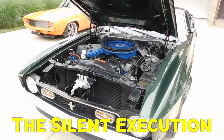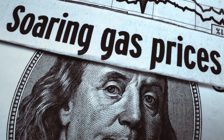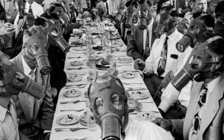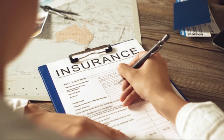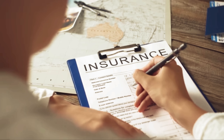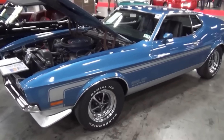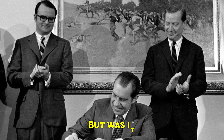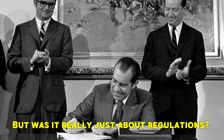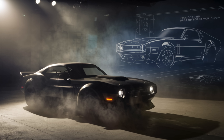By 1973, Ford's priorities had shifted. Gas prices were soaring, emissions laws were strangling performance, and insurance companies were making muscle cars nearly impossible to own. The once-mighty Boss 351 was quietly phased out, its potential cut short before it could cement its legacy. But was it really just about regulations? Or was Ford already looking ahead, planning something even bigger?